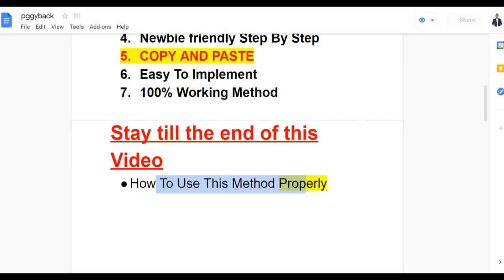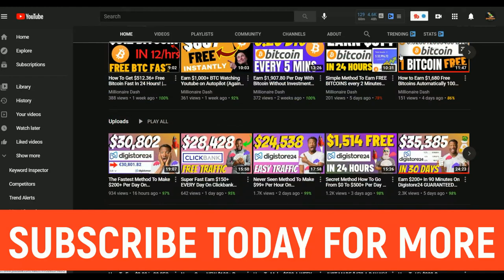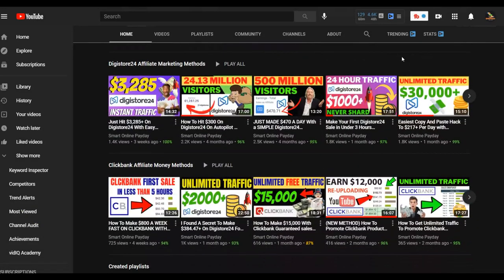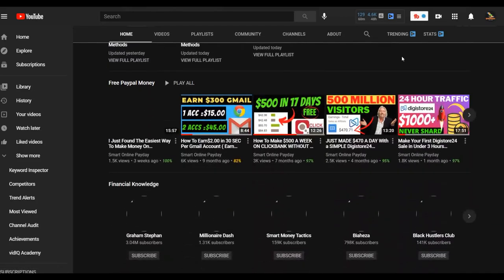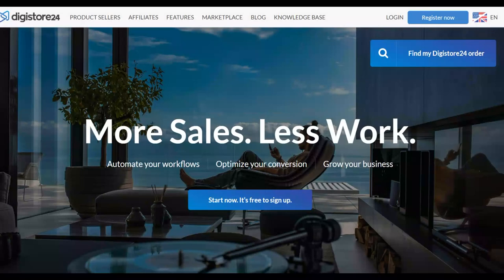If you're new here, be sure to subscribe to the Smart Online Payday YouTube channel. I post new videos on how to make money on Digistore24, ClickBank, and general make-money-online methods — most of them 100% free. If you've never made your first sale on Digistore24, watch this video step by step and take action. Also, be sure to click the first link in the description for my most recommended step-by-step method to make money fast on autopilot.